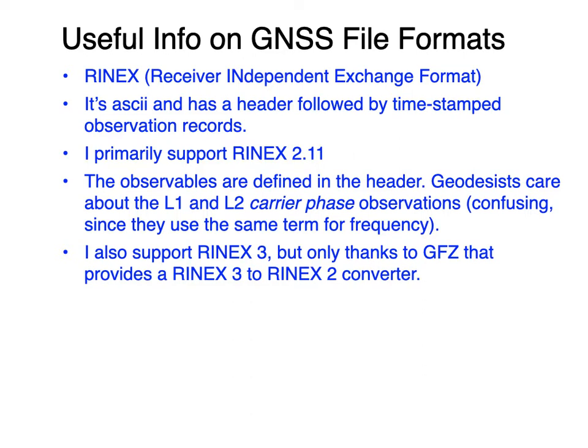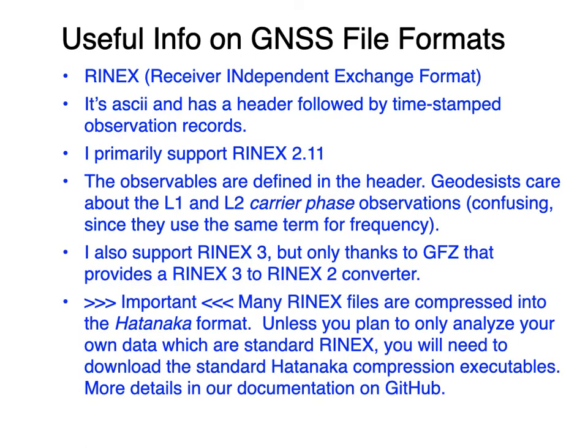I also support the modern version of RINEX, called RINEX 3. But for simplicity, I immediately convert those files to RINEX 2, thanks to the converter from the people at GFZ. If you get into the RINEX world, you'll eventually learn about the Hatanaka format — a compression standard only used by geodesists. There are standard executables to uncompress them, which you're asked to download in the documentation.